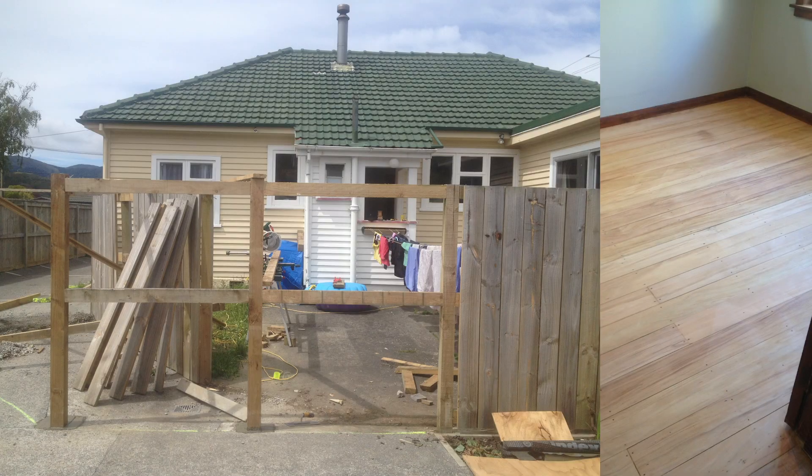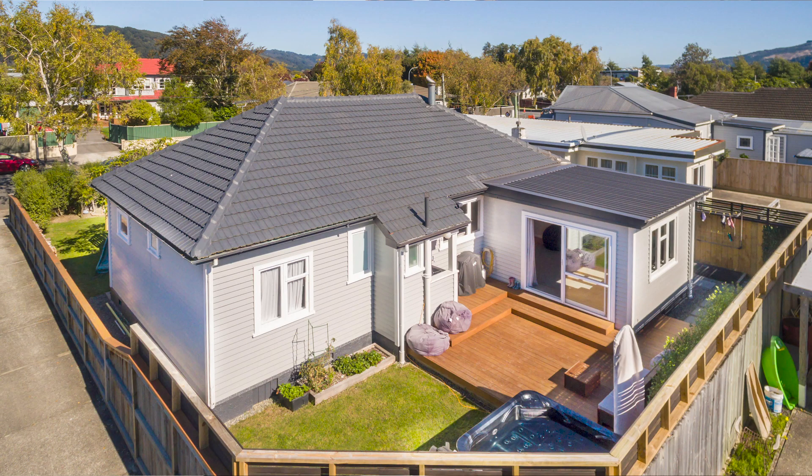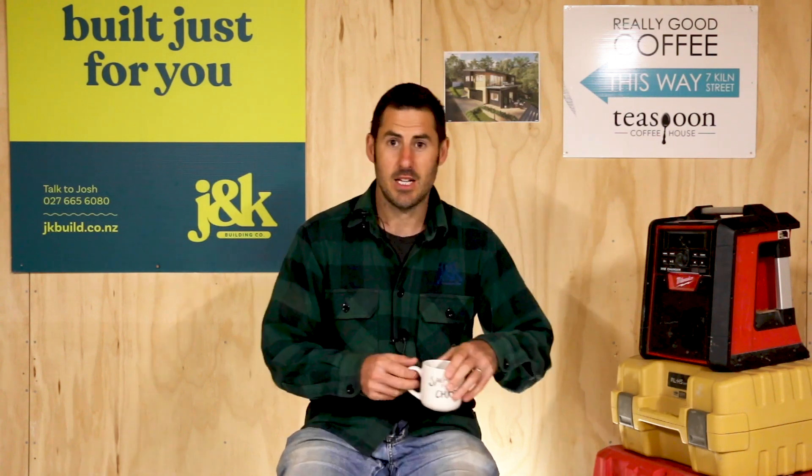Our first house was a classic 1950s weatherboard house. My wife and I spent about a thousand hours all up renovating and refreshing that before selling it so that we could take on the section nobody wanted. I wouldn't say by any stretch of the imagination I am a pro at renovating, although that was a large part of my apprenticeship as well. Let's break it down.